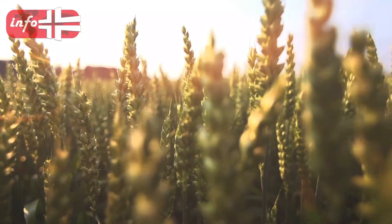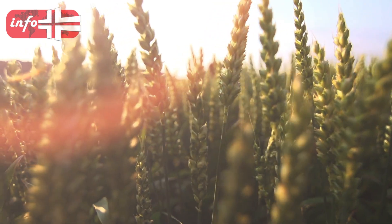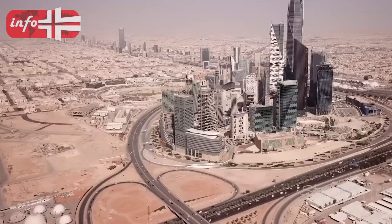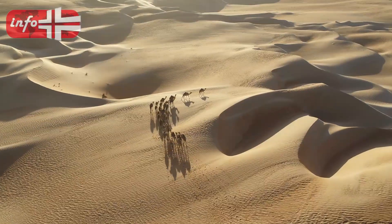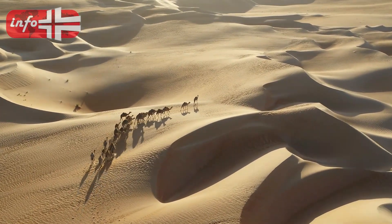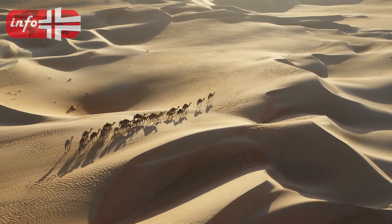Before we go into the details of the causes of the increasingly miraculous farmlands in Saudi Arabia, it might help to know how dry this country initially was. We had long known Saudi Arabia to be associated with scorching heat, dryness, and deserts. In fact, Saudi Arabia is the home of the world's largest desert, Rub' al-Khali, with an expanse of 650,000 square kilometers.